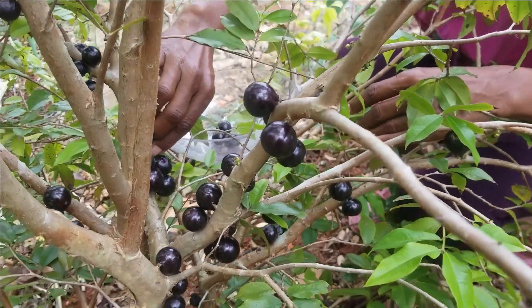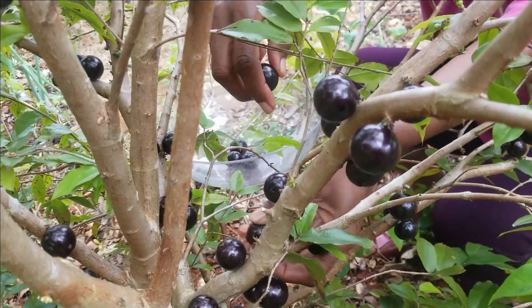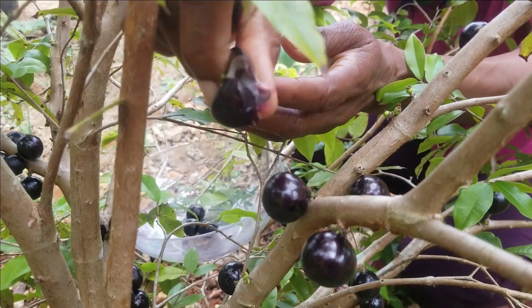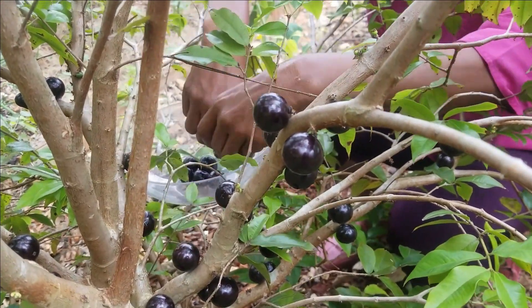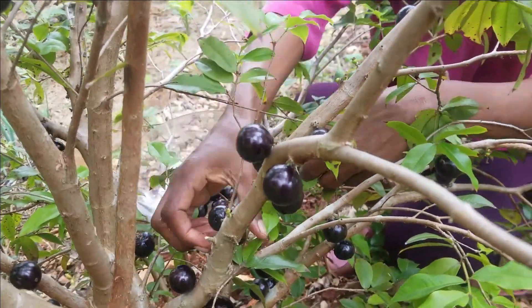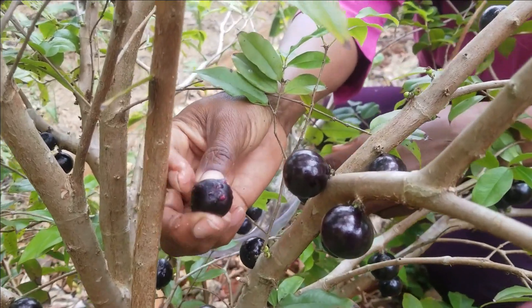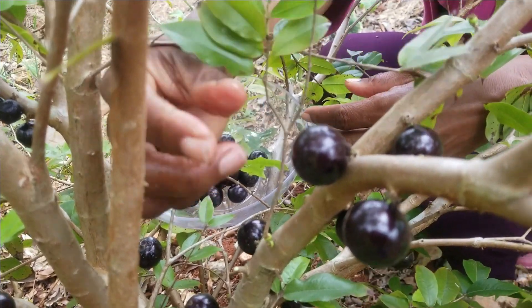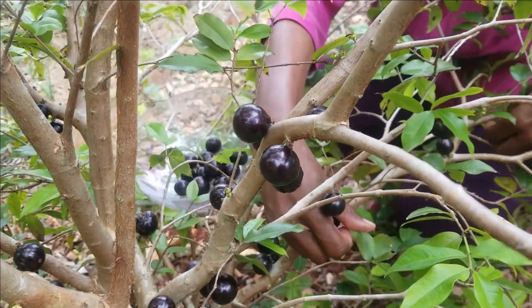The moment we've all been waiting for has arrived and we are picking the jabo. Look at that — see the juices coming out? That was in my mouth. So they're all ready. From the point of being ready to being over-ready is about a day or two. This one is soft on the tree, so it should have been picked yesterday. We want to pick them when they're nice and firm but juicy.